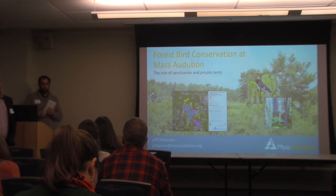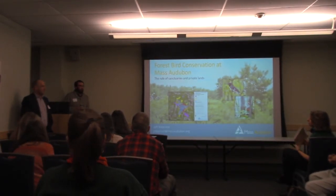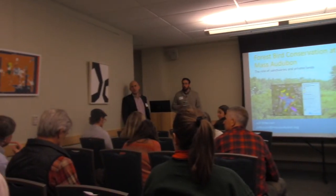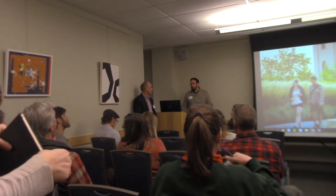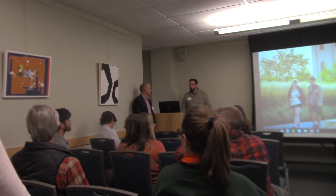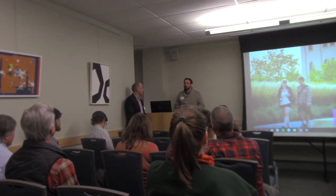During the Q&A, an audience member asked about the maps showing large patches outside of sanctuaries and whether Mass Audubon had ever considered land swaps — moving sanctuaries to different areas or selling and swapping. The speaker noted that was an interesting idea but that they don't work directly with the land protection staff and couldn't fully answer those questions.